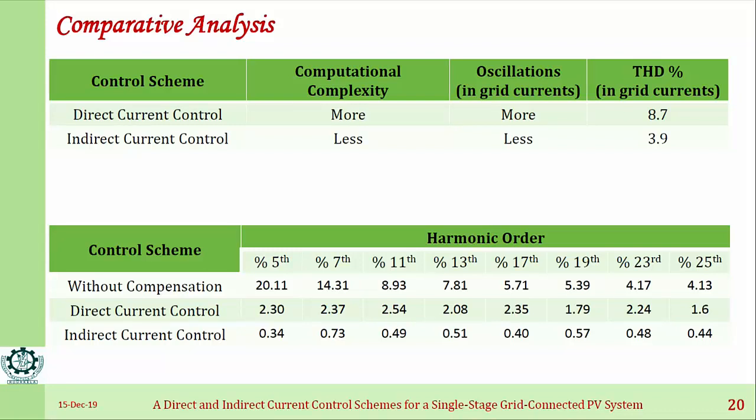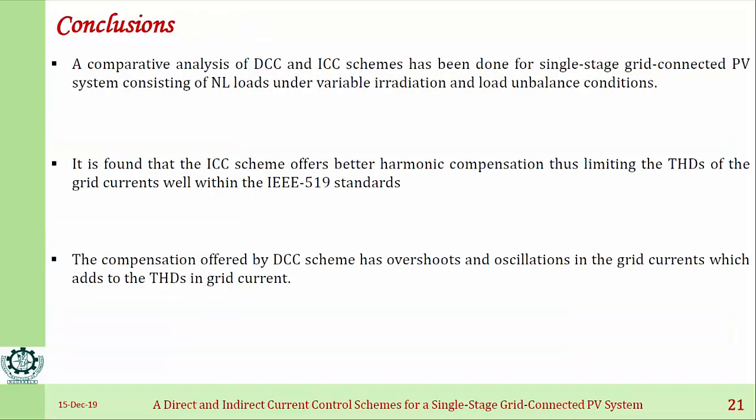Without compensation, the load harmonics are around 26%. With compensation using direct current control, THD comes to around 8.7%, and with indirect current control it comes to 3.9%. The conclusion is that indirect current control offers better harmonic compensation as compared to direct current control, and both comply with the IEEE 519 standard.